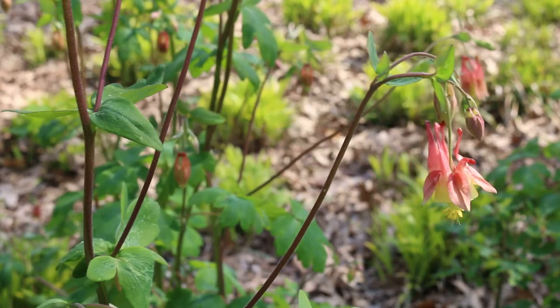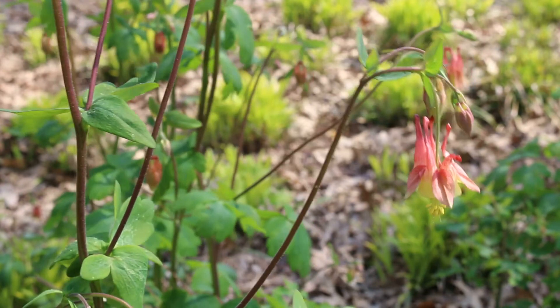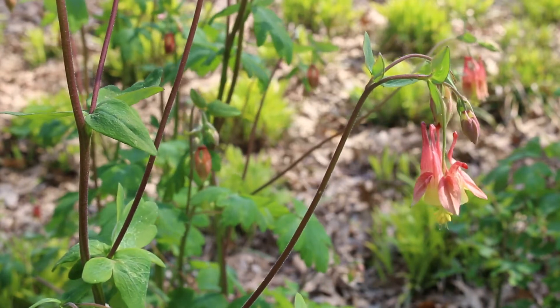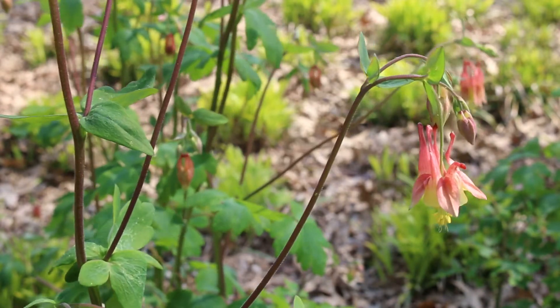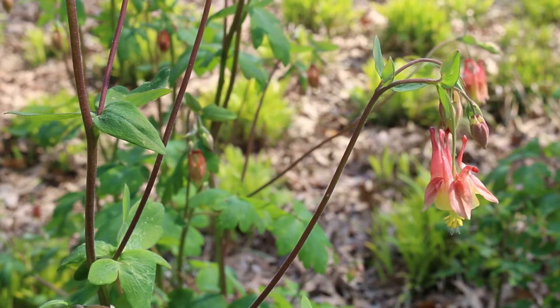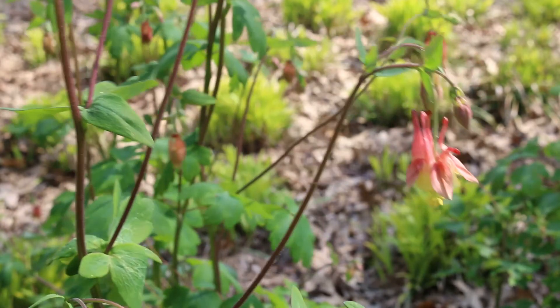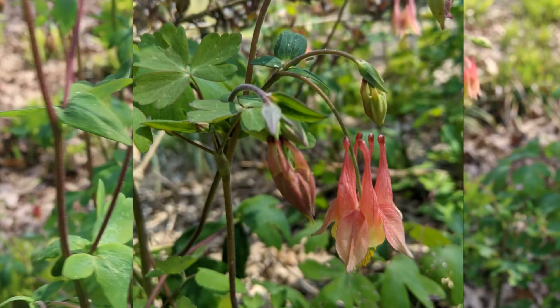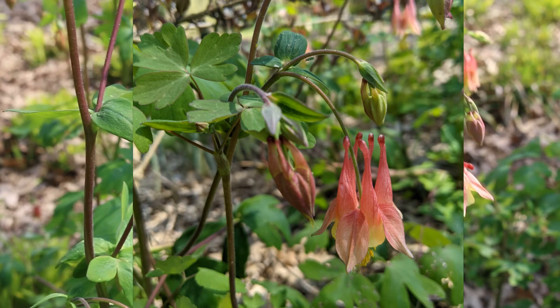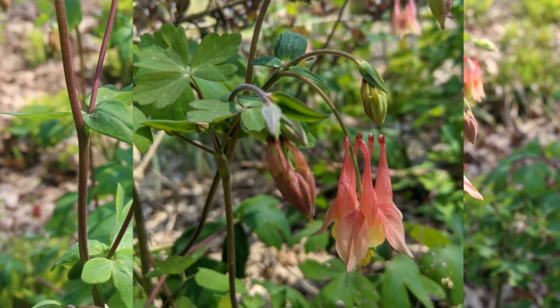These are very delicate foliaged plants. The foliage you'd call it bitternate foliage, and it is beautiful once the flower has gone by. Continue to water this plant and you'll still have the foliage left behind. Here's a landscape tip: great to use in borders for cottage gardens and open shade gardens or woodland gardens in naturalized areas.